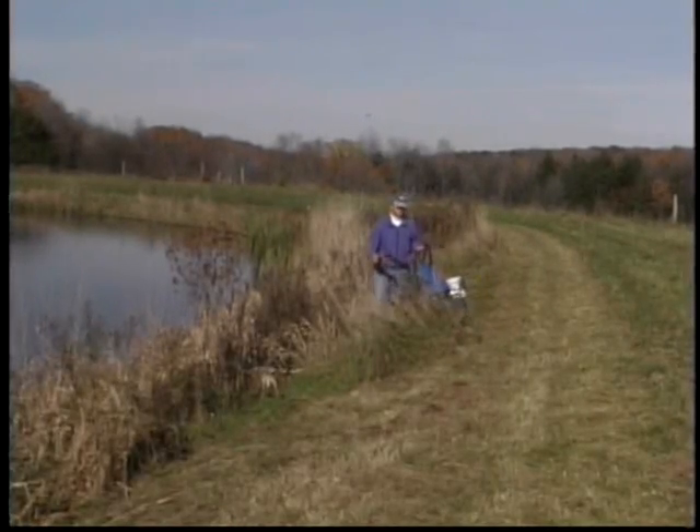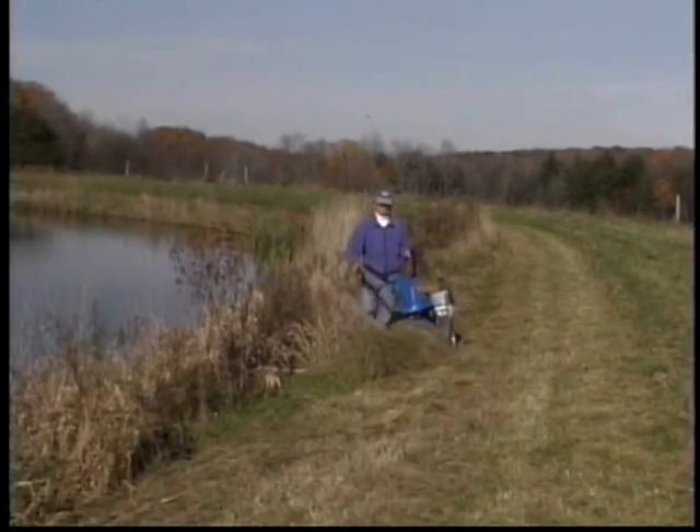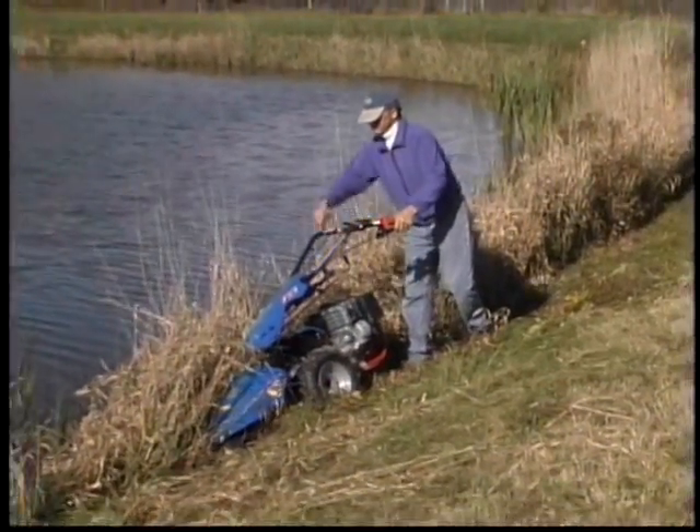Another sickle bar feature is the width of cut, which can be as much as 53 inches — significantly wider than the wheel base. This makes the sickle bar the logical choice under fences, between Christmas trees, and for pond banks.